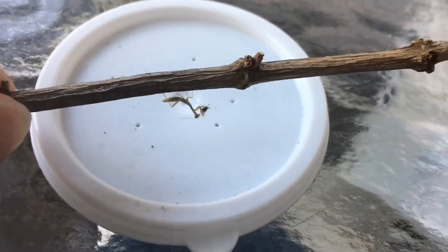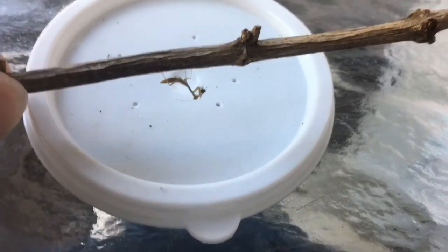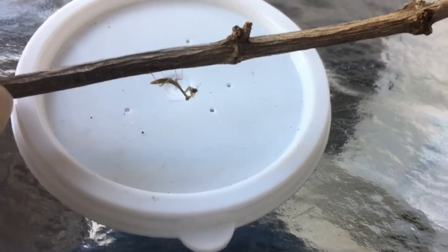There it is — feeding the iris oratoria mantis nymph an aphid.